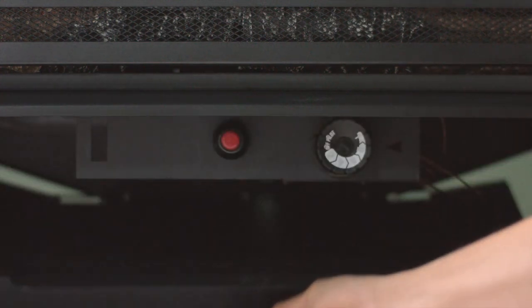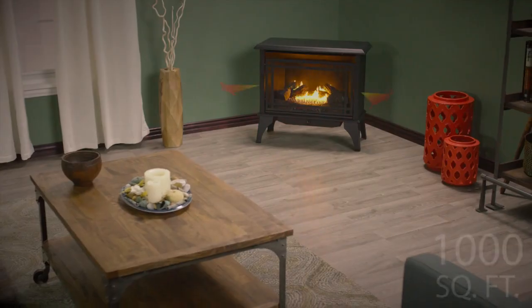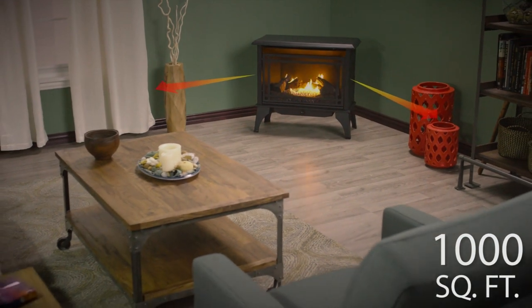Pleasant Hearth's 30,000 BTU Medium Vent-Free Stove is the perfect choice to keep you warm in your home. Simply hold down the battery-operated push-button igniter and this unit heats up to 1,000 square feet of space.